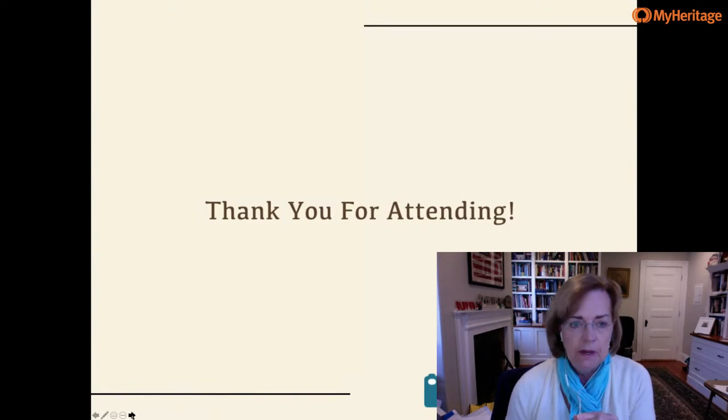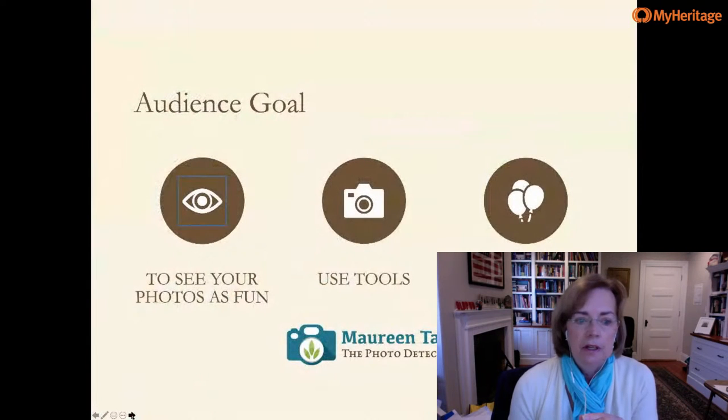I want to thank you for attending this special MyHeritage lecture. I hope you'll stay to the very end because I have a special offer for everyone in attendance. I am Maureen Taylor, the Photo Detective, and I am passionate about pictures — old photos, new photos, your photos. I love sharing information about how to identify, preserve, and share those images, because there is a story in each and every one of them.